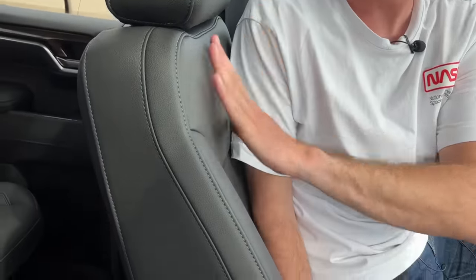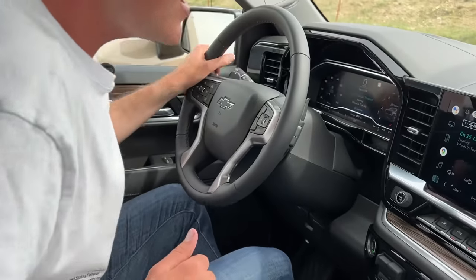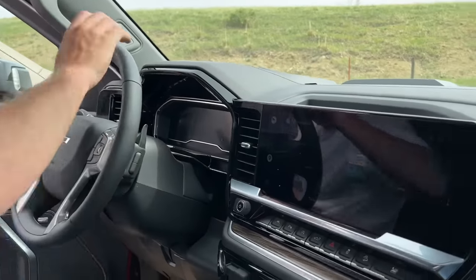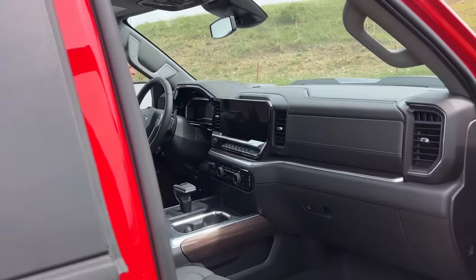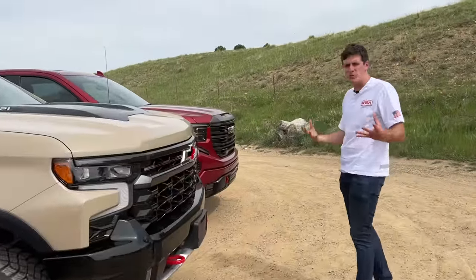One area where the Trail Boss falls behind the other two is the seats. This is a very basic, flat seat design — not a lot of support or contouring. It's okay around town and fine for shorter road trips, but for extremely long haul journeys I'd like a lot more support. We're definitely going to get that when we step into the ZR2. I do love the sound of that diesel though — it has a fantastic low clatter that really sounds good.